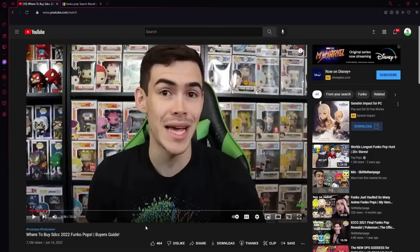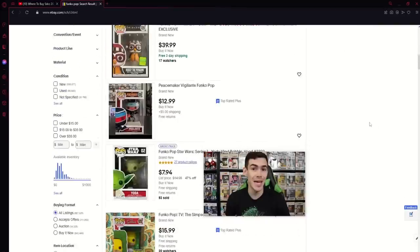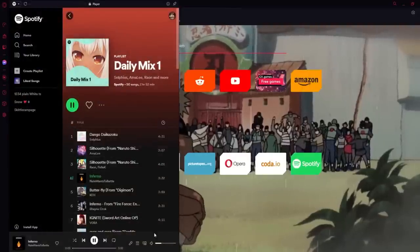Of course, you would want to watch your favorite YouTuber, Skittle Rampage, and shop for Funko Pops at the same time, so they have this really cool feature where you can pop out your video, move it wherever you want, and shop for Funko Pops. If you love listening to music, there's a media tab right here where you can listen to your favorite music.